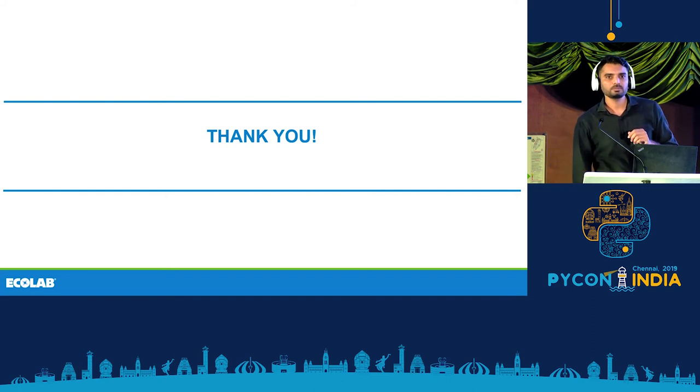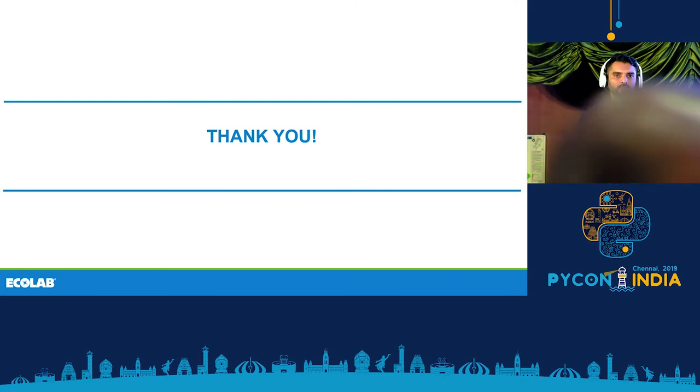Question: When talking about Parquet, it's basically in the Hadoop ecosystem. If we have an existing cluster of, say, 100 or 150 nodes and want to leverage Dask, do we have to install the Dask package on each node, or is only the edge node enough?